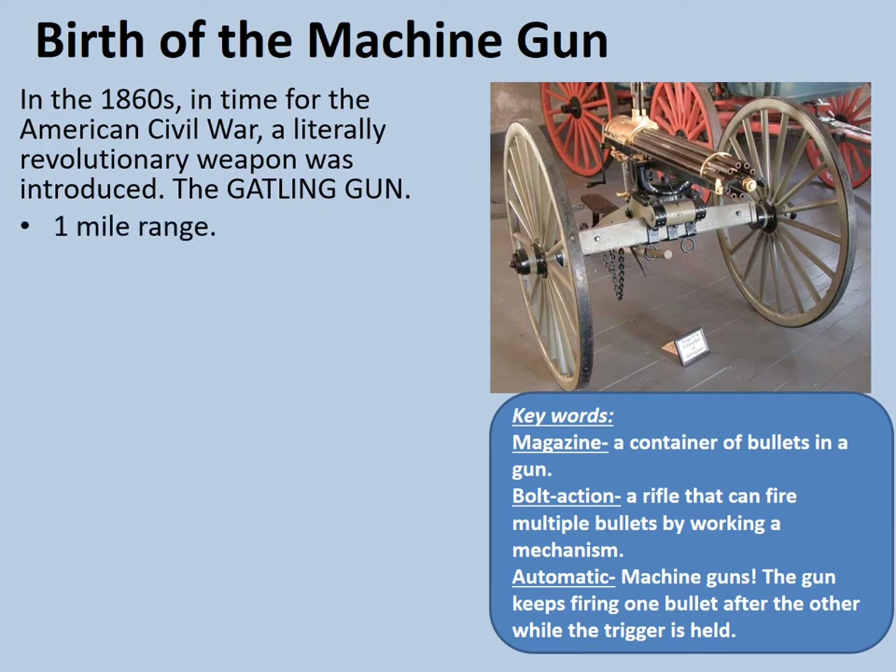A typical Gatling gun of the 1860s is shown in the photograph on the right. Notice it has a crank at the back which looks like a little handle next to the brass casing. Its magazine is top loading, as seen on top of that brass casting. The other most obvious thing is its multiple barrels — that's what makes it literally revolutionary. Those barrels spin. But why go to such effort? Well, the answer is a question of friction.